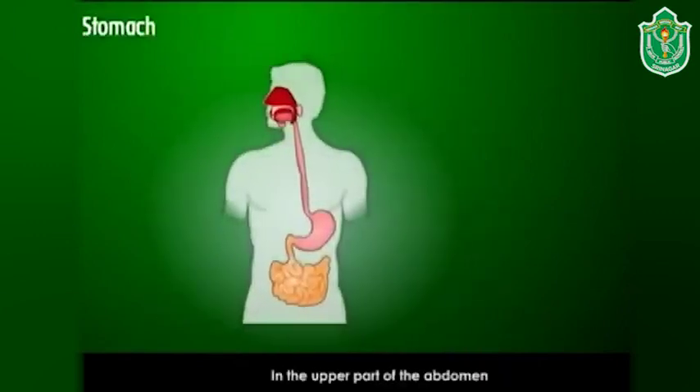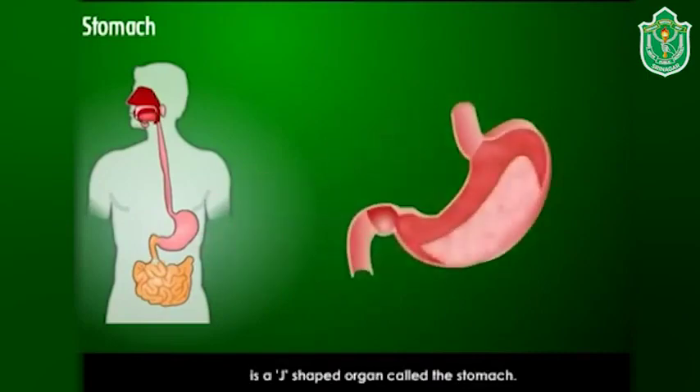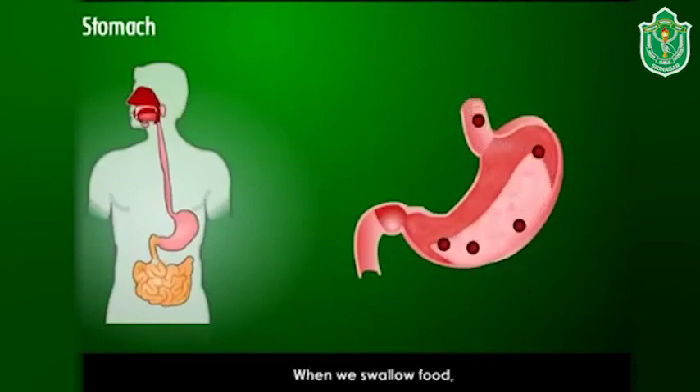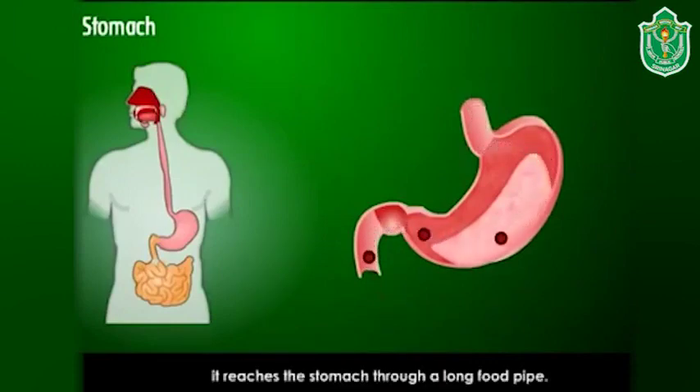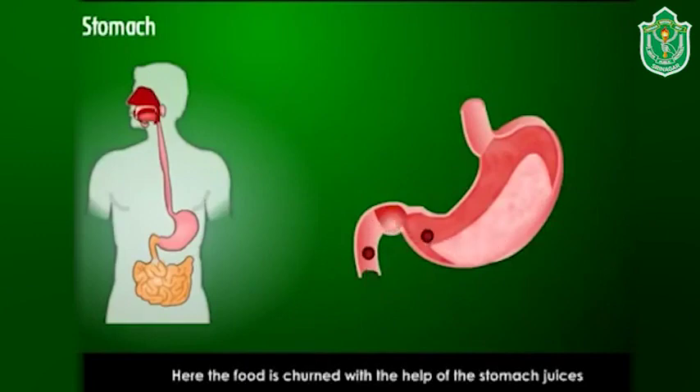Stomach: in the upper part of the abdomen is a J-shaped organ called the stomach. When we swallow food, it reaches the stomach through a long food pipe. When the food enters the stomach, it expands and the food is churned with the help of stomach juices.